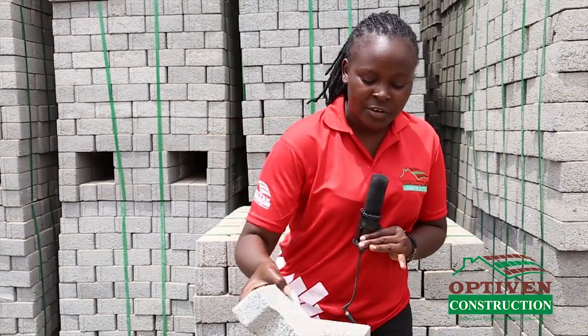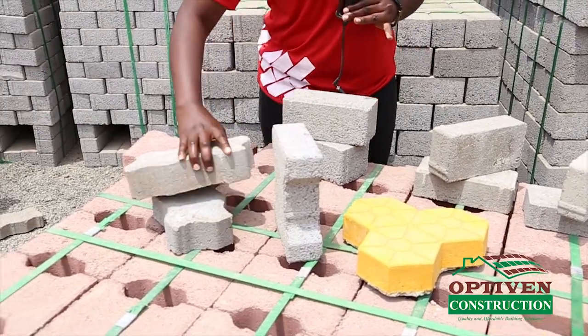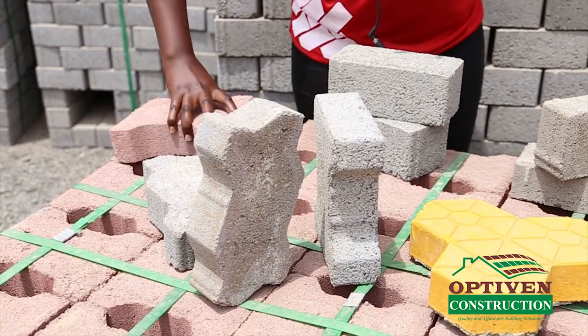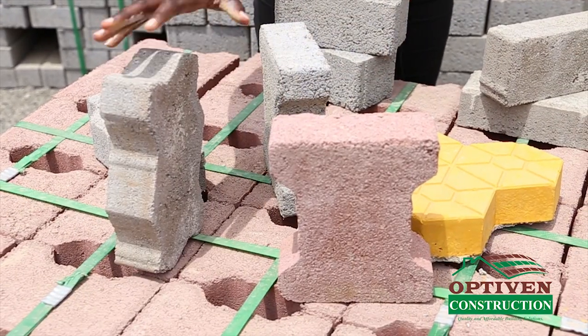So if you want a different design for your home compound, you can do either this design of 60 millimeter or this design of 60 millimeter. This is a uni and this is a Double T. We have it in red — we also have this in red, and that is in stock.